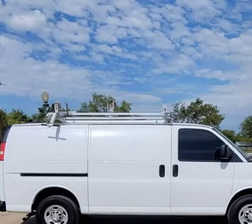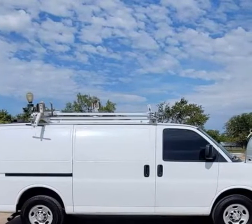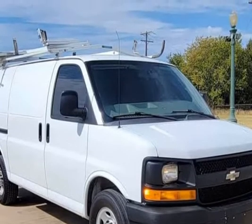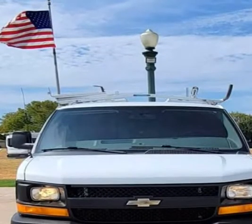This 2014 Chevrolet Express Cargo Van is brought to you by TX Work Trucks. 2014 Chevrolet Express 3500 Work Van.